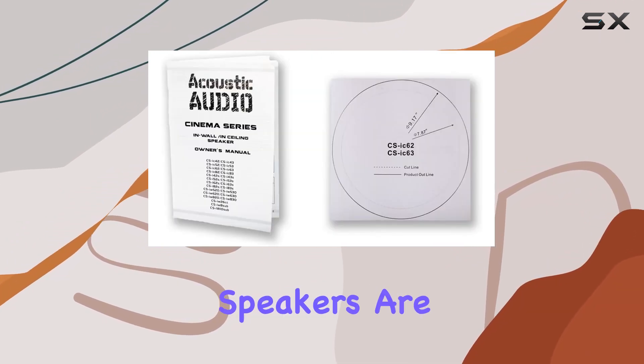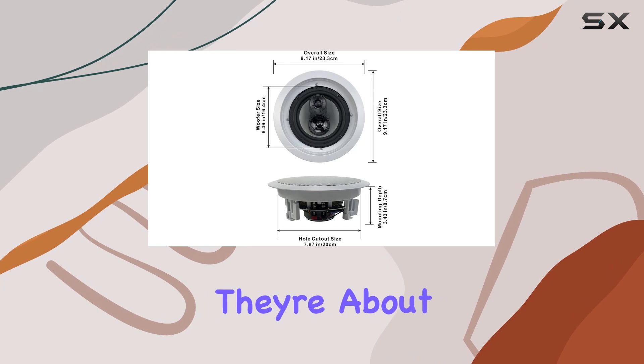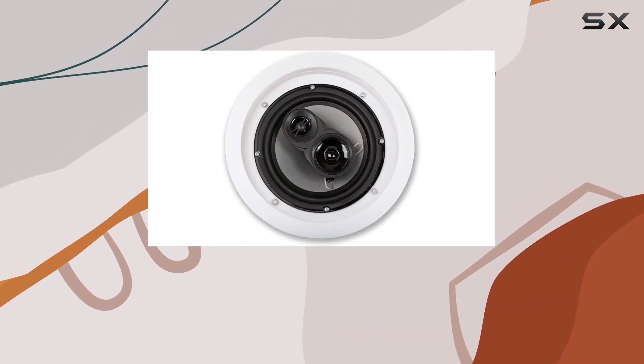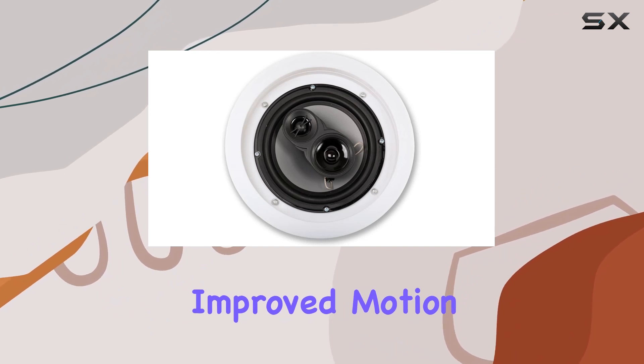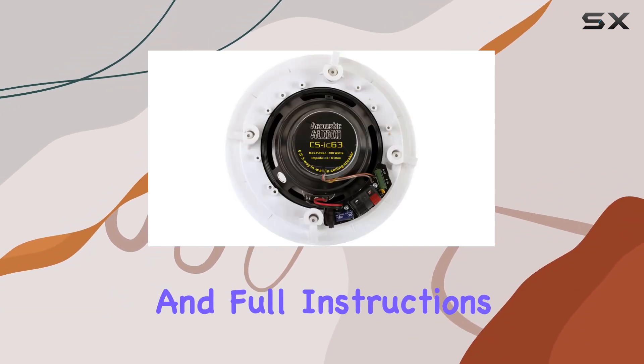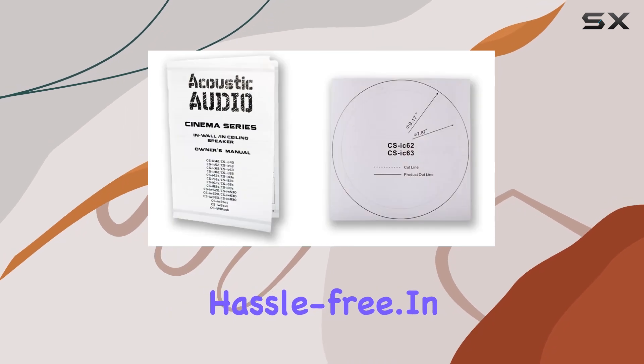Engineered in the USA, these speakers are not just about performance — they're about quality craftsmanship. The 6.5-inch woofers with progressive spiders deliver improved motion and higher bass response, while the cutout template and full instructions make installation hassle-free.